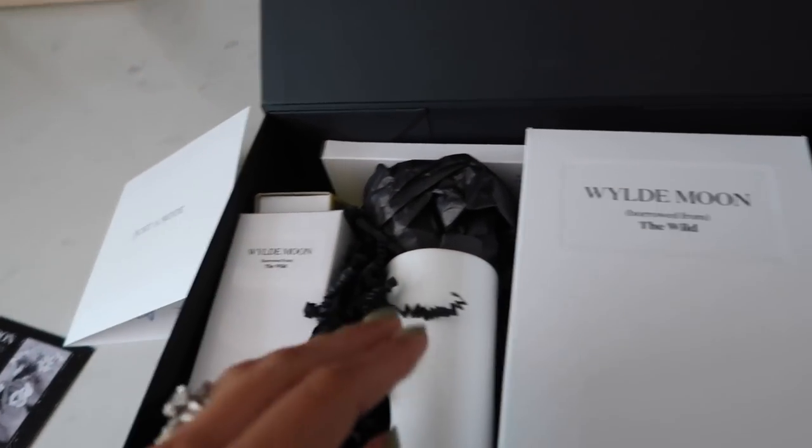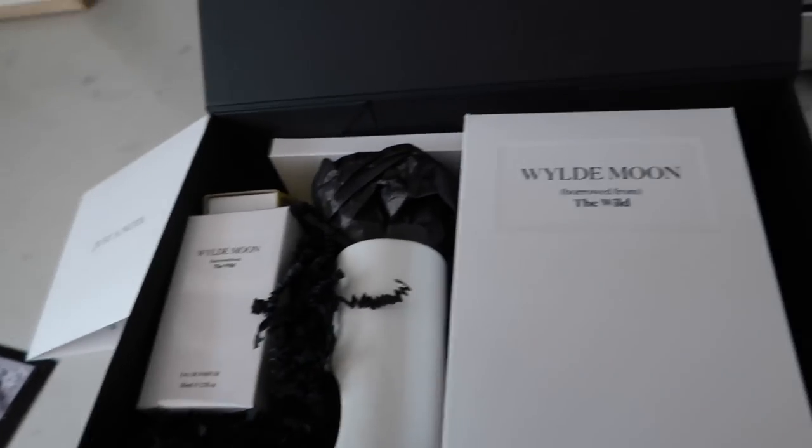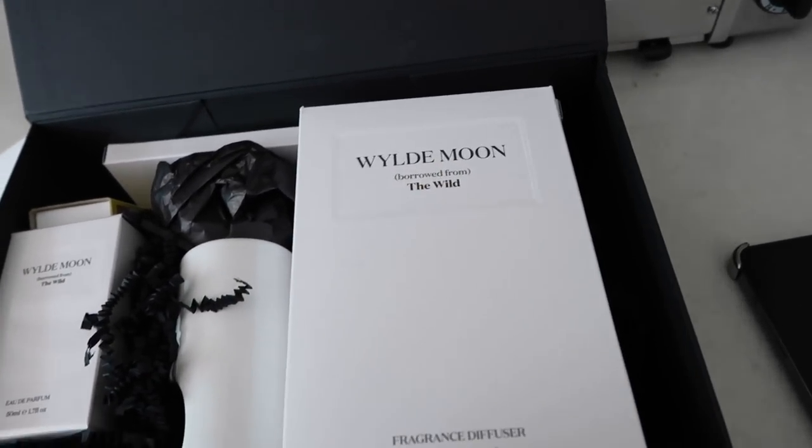This sounds really lovely. The whole sort of identity of the brand is basically borrowed from the wild. I'm guessing it's going to be very lovely fragrances, so I thought I'd have a sniff with you and tell you what I think.